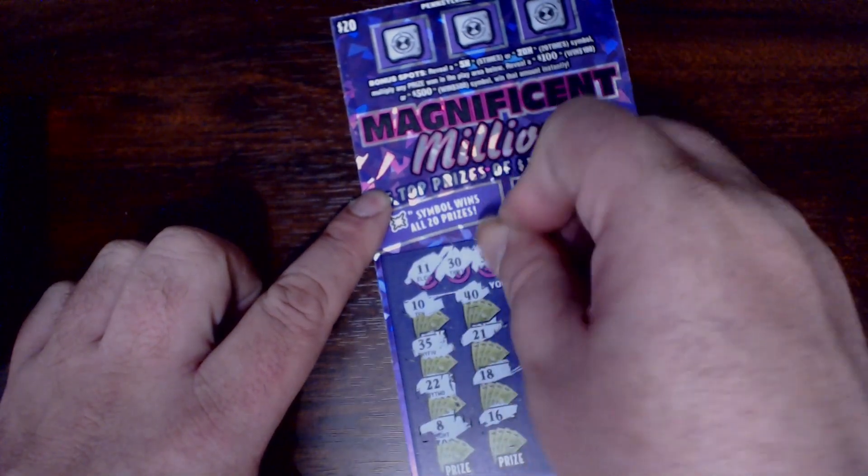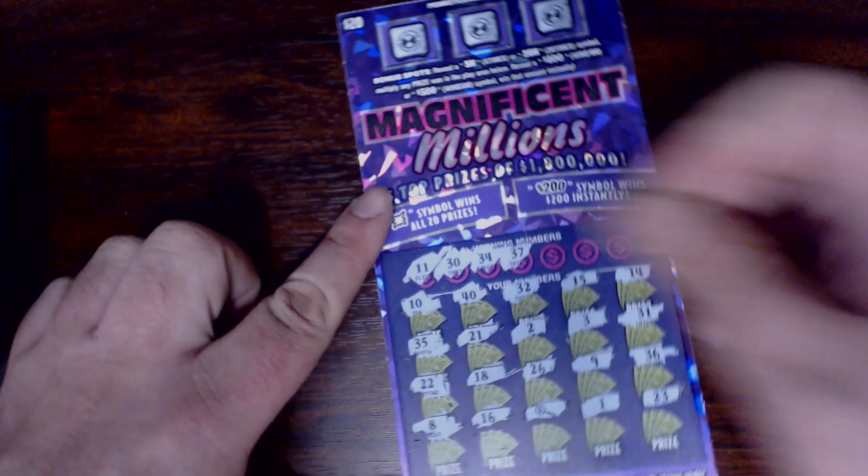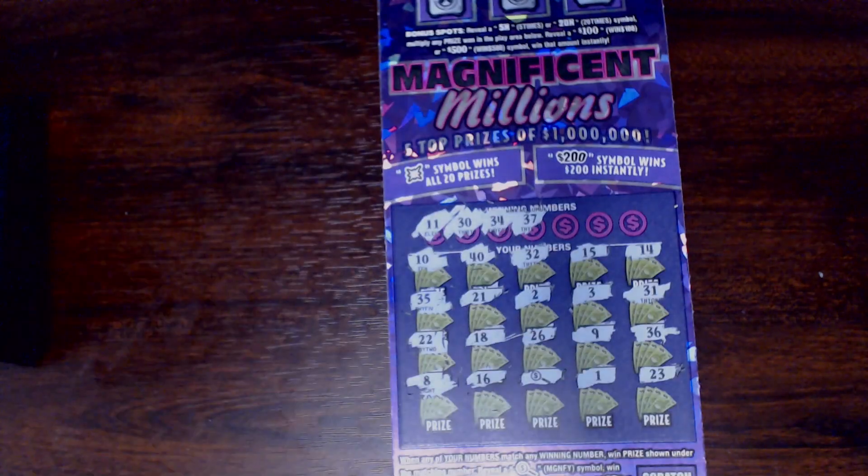Let's see if we can match some numbers and help out that magnifying glass. We're looking for 11, 30, 34, and 37. One off on the 10, one off on the 35, one off on the 36.